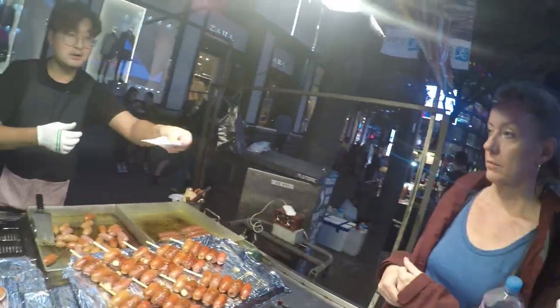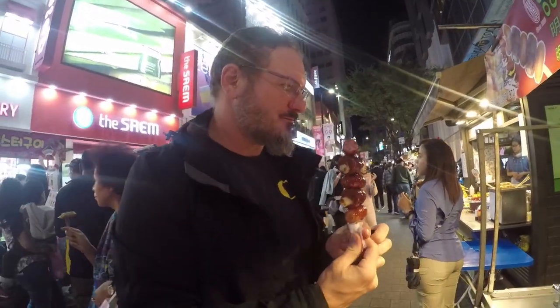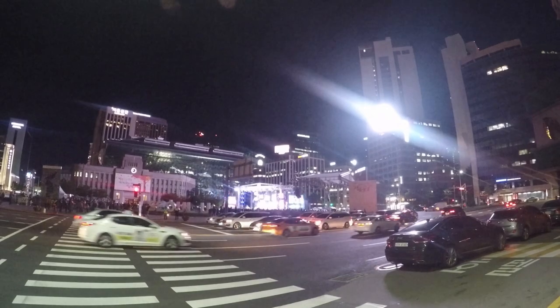Sausages! I got stuffed sausage on a stick. I'm happy. We could hear some music — kids here, we gotta go down there. Now we're at a boy band concert.